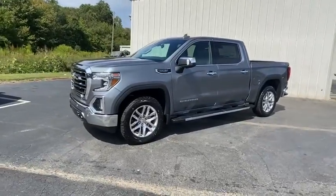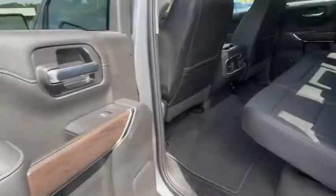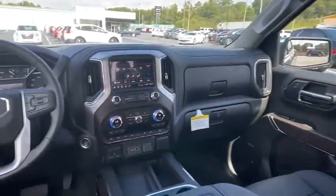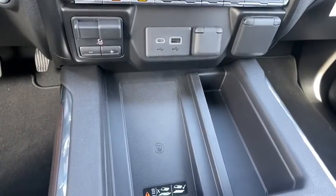Here are some of this vehicle's great options: traction control, steering wheel audio controls, remote engine start, power sunroof, power passenger seat, dual airbags, alloy wheels, and power steering.